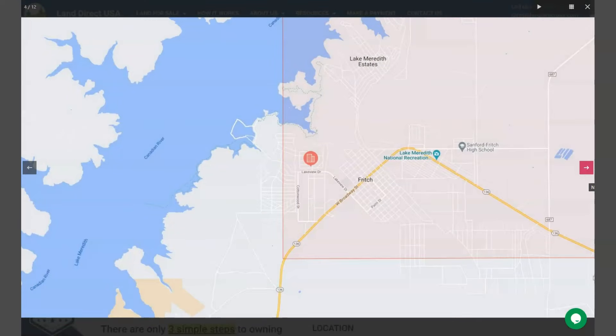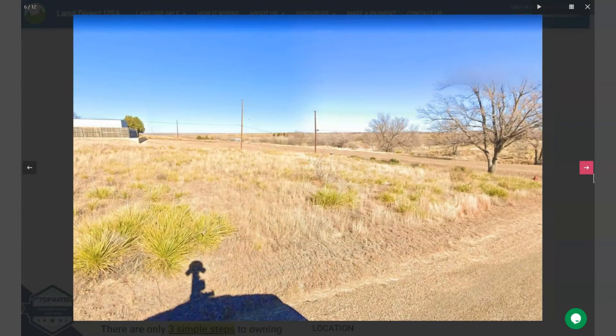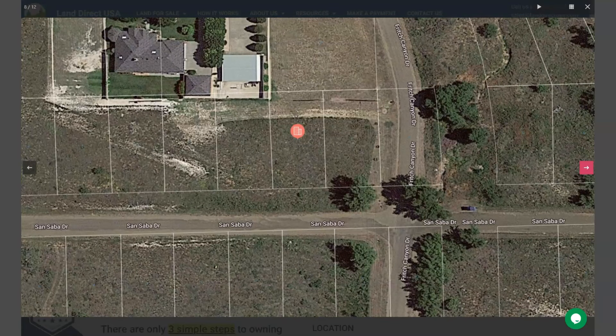One of the main attractions is Fritch — Lake Meredith and Canadian River. It is located just outside the city limits, and it's a popular spot for fishing, boating, and swimming, and also surrounded by several parks and hiking trails.